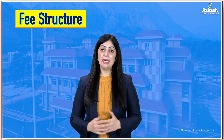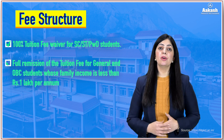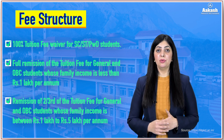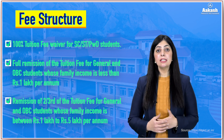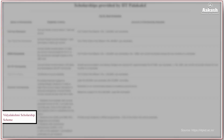Like all IITs, IIT Palakkad offers fee waivers for economically weaker section students. SC/ST or PwD candidates receive full tuition fee remission. Candidates with family income less than ₹1 lakh get 100% tuition fee remission, and candidates with parental income between ₹1 to ₹5 lakh receive two-thirds remission. The IIT also offers scholarships including full fee remission, two-thirds fee remission, MCM scholarship, SC/ST scholarship, PwD fee waiver, Sherman scholarships, and Vidya Lakshmi scholarship scheme.